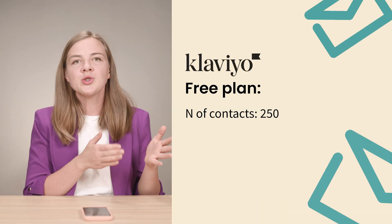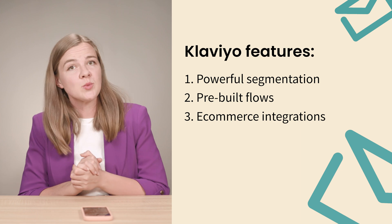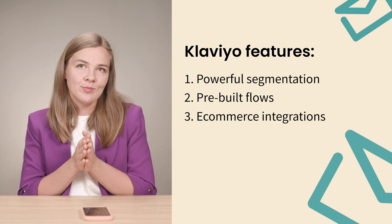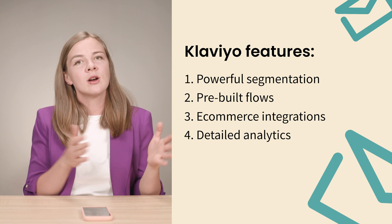Next on our list is Klaviyo, which was first exclusively built for e-commerce businesses, and has since expanded into other categories as well. Klaviyo is the tool of choice at our agency, Luck & Co. Their free plan allows for 250 contacts and 500 email sends. Klaviyo offers powerful segmentation options and pre-built flows for things like abandoned carts. Where Klaviyo really shines is how they work with data — their reporting is one of the clearest I've seen, and there's an endless way to slice and dice the data with their analytics features.